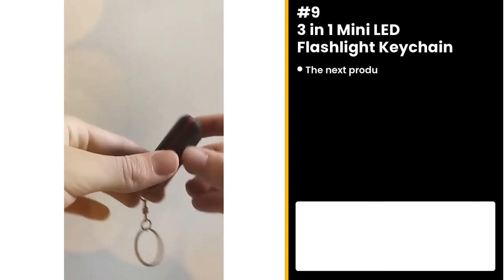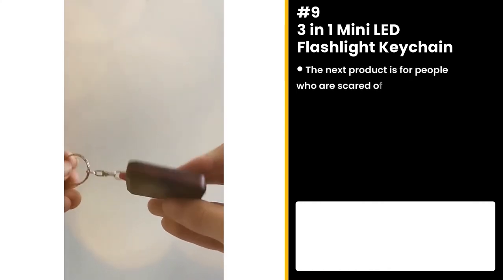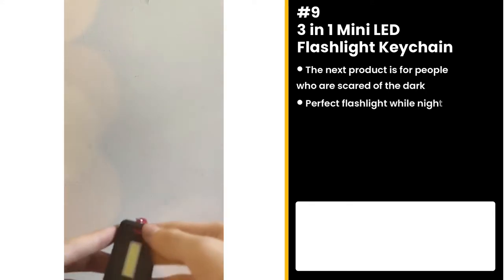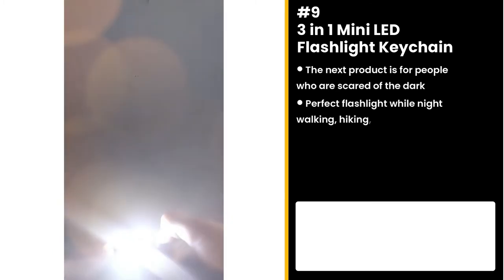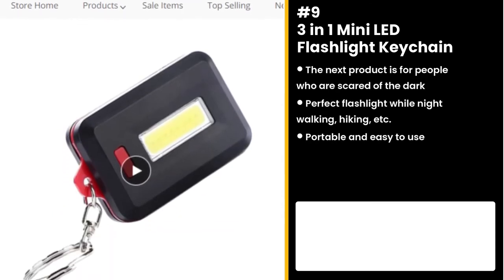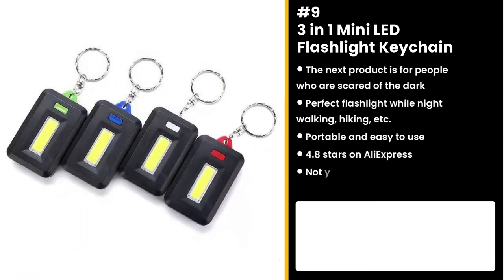The next product is for those who are afraid of the dark: the Mini LED Flashlight Keychain. It's the perfect flashlight to have while night walking, hiking, etc. It's portable and easy to use. It has 4.8 stars on AliExpress and not yet a lot of orders. This product is unique and untapped, so you can take advantage of this.